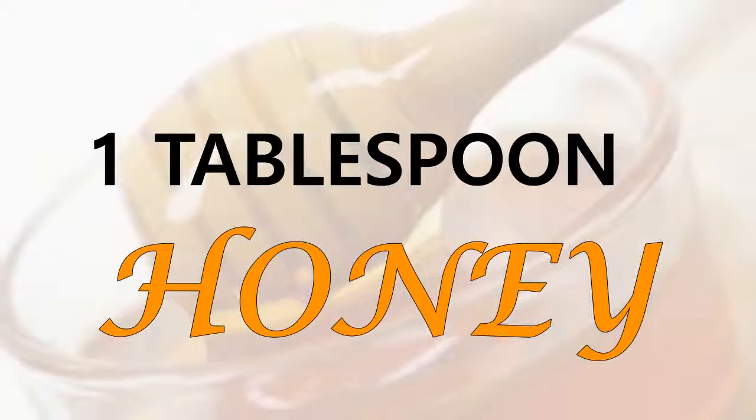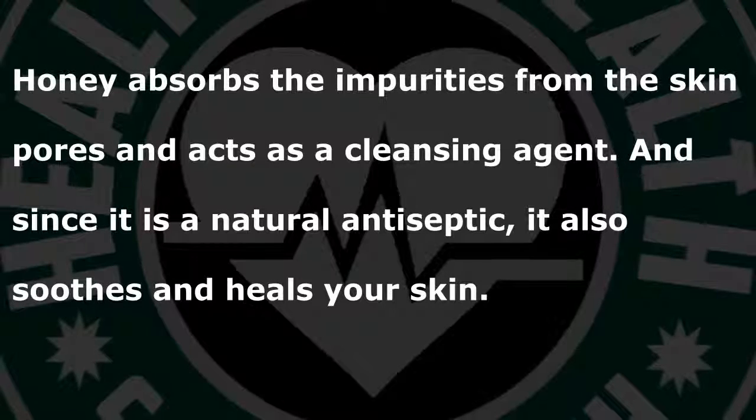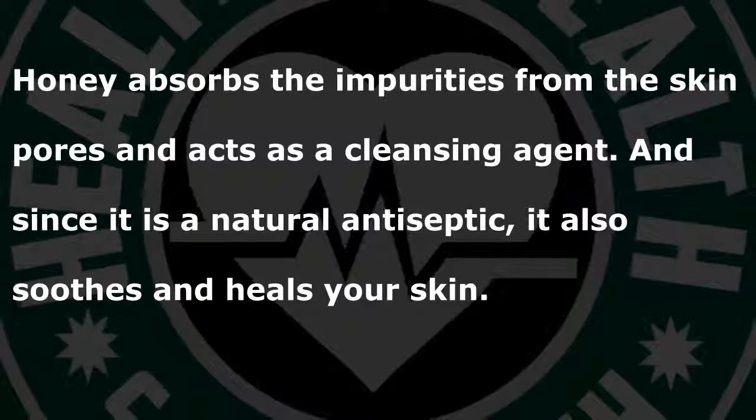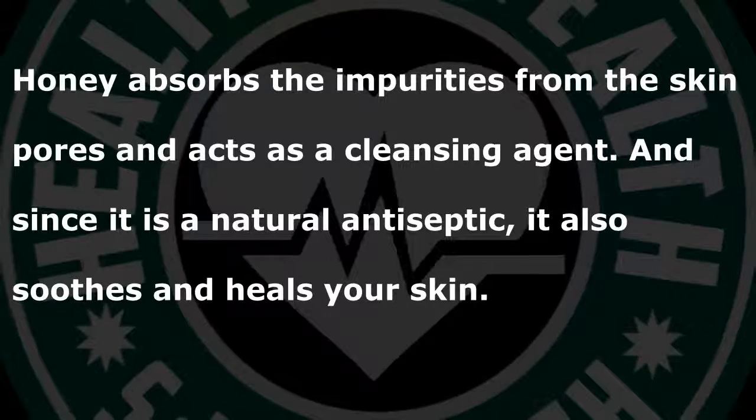1 tablespoon honey. Honey absorbs the impurities from the skin pores and acts as a cleansing agent. And since it is a natural antiseptic, it also soothes and heals your skin.